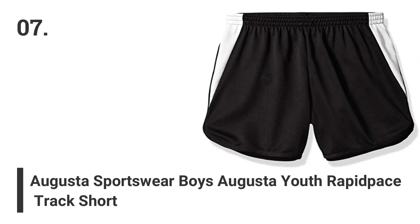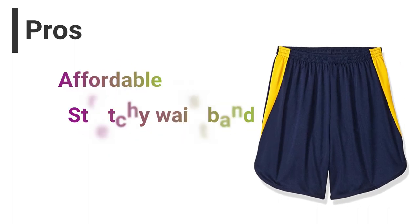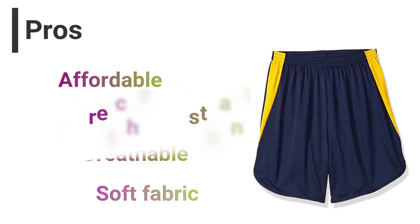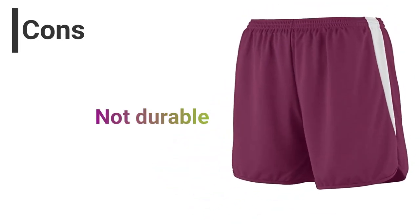Number 7: Augusta Sportswear Boys Augusta Youth Rapid Bass Track Short. Pros: Affordable, stretchy waistband, breathable, soft fabric. Cons: Not durable.